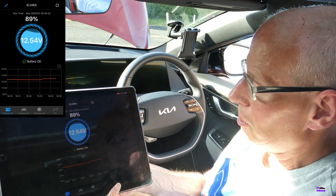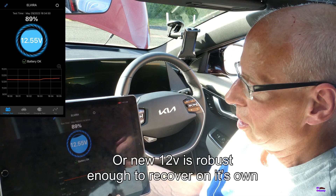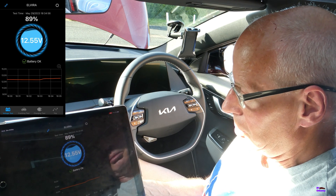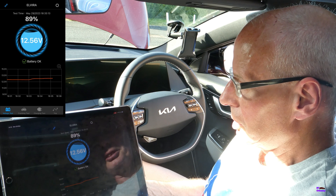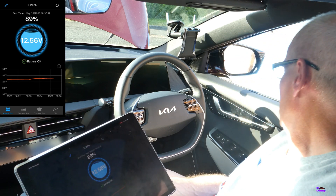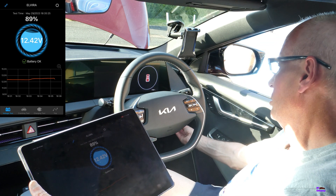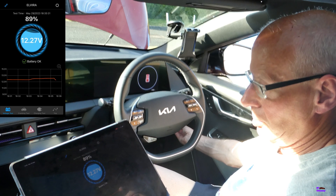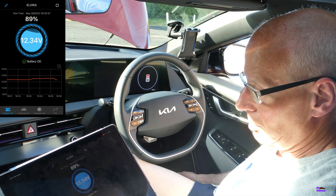Strangely, the voltage seems to be creeping back up, so maybe it's sorting itself out. I think the VCMS - the Vehicle Charging Management System - has actually kicked in. It's supposed to keep control of the 12V battery's voltage. As you can see, it's easy to make it dip from nearly 100% down to 89% without doing a lot. I'll close the boot now.